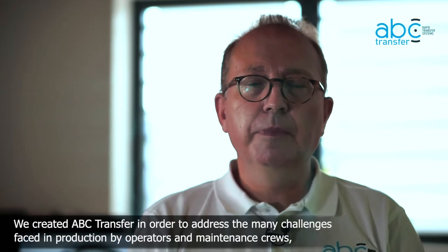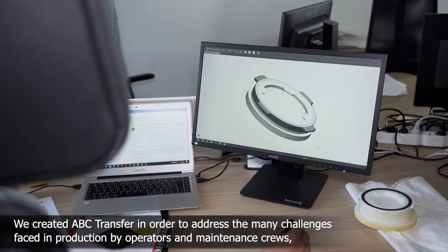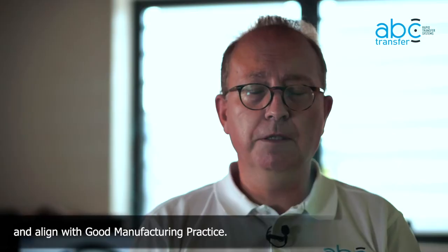At ABC Transfer, we design and manufacture rapid transfer systems for the global pharmaceutical industry. We created ABC Transfer in order to address the many challenges faced in production by operators and maintenance crews, and align with good manufacturing practice.